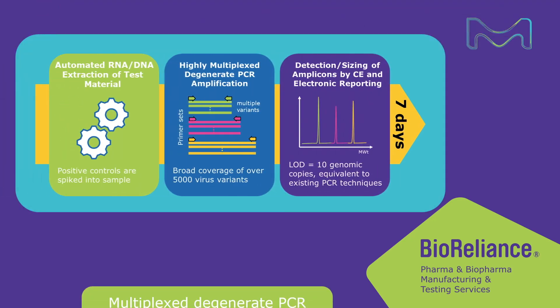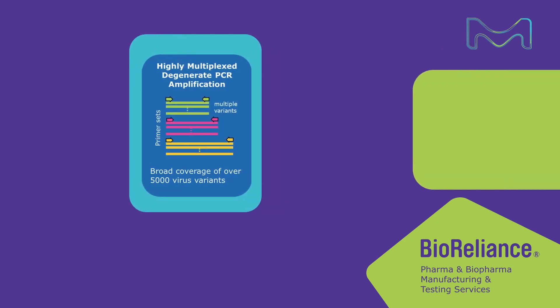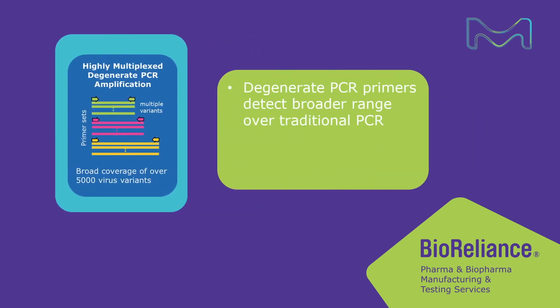A highly multiplex degenerate PCR approach allows for the broad and sensitive detection of viral contaminants. By targeting highly conserved regions of viral families, the degenerate primer pairs can detect a much broader range than traditional PCR, and a highly multiplexed approach expands the detection ability to beyond 5000 viral variants from a single sample.